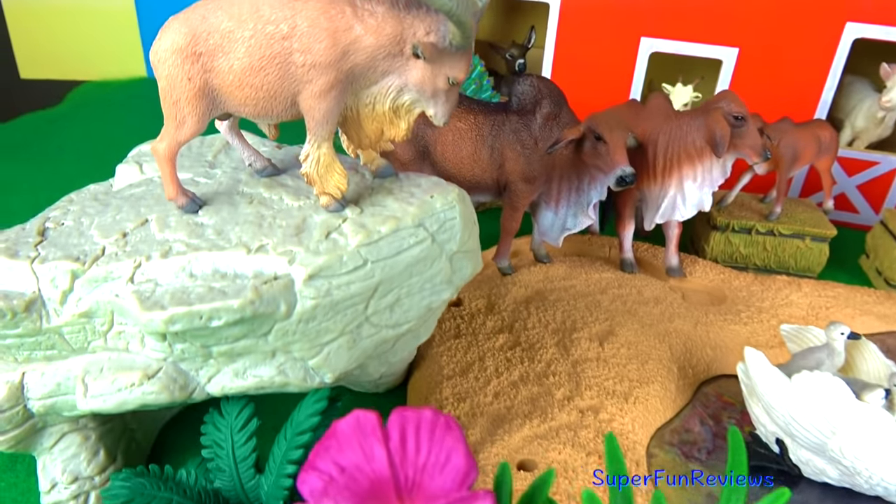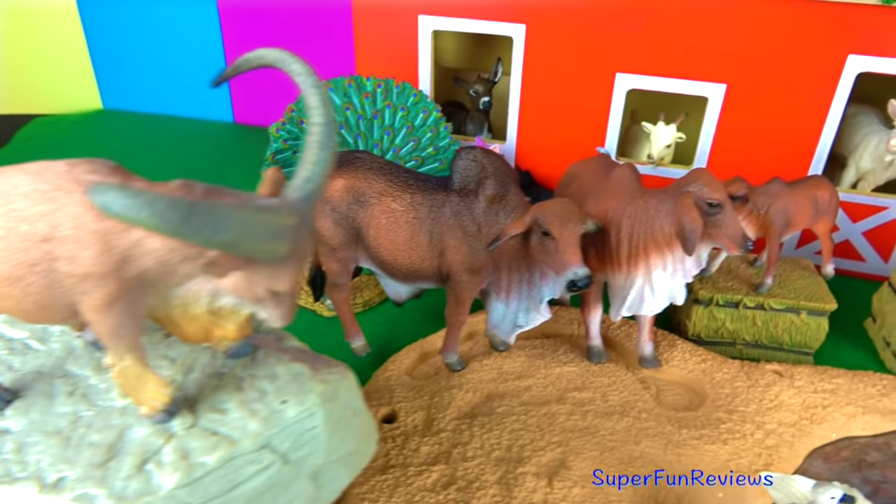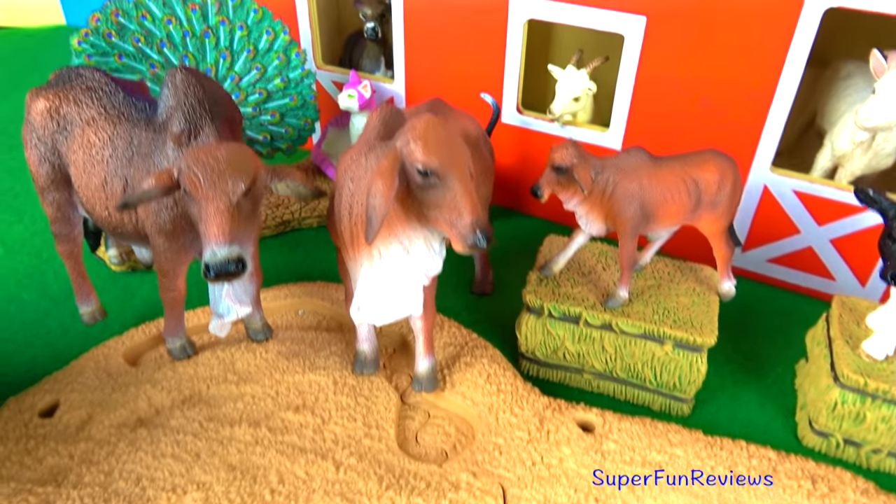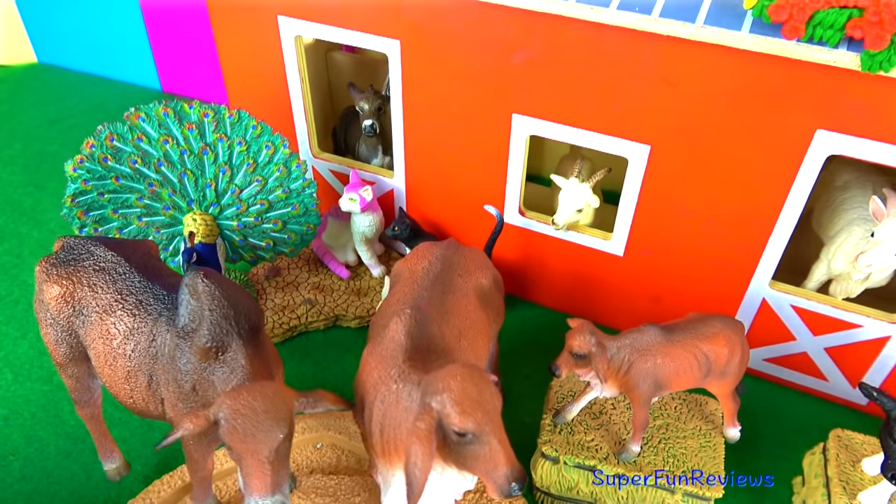That's the Barbary sheep there. You can see some Brahman cows and the bull and the calf there. In the background there's a donkey and some goats, a peacock and cats and kittens.